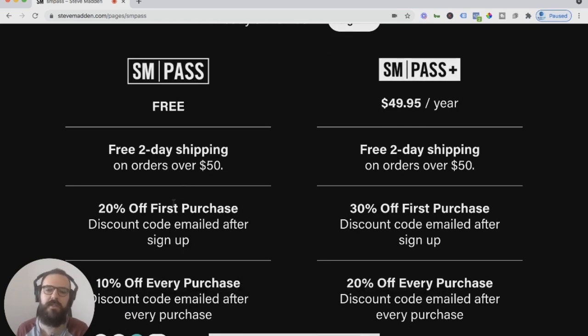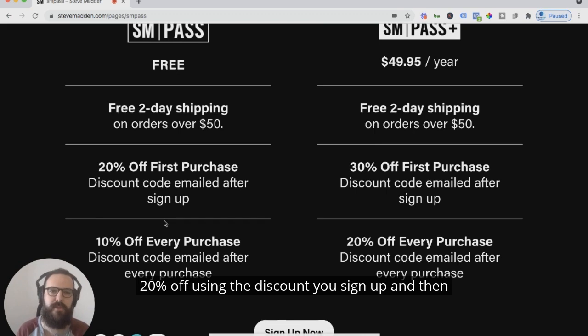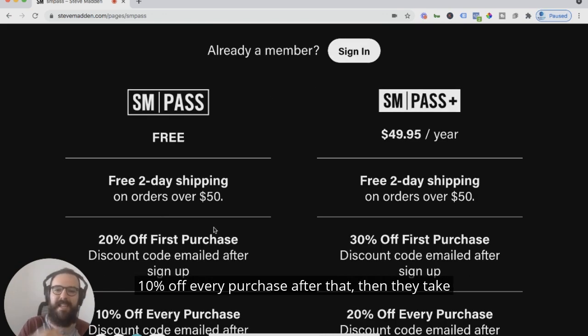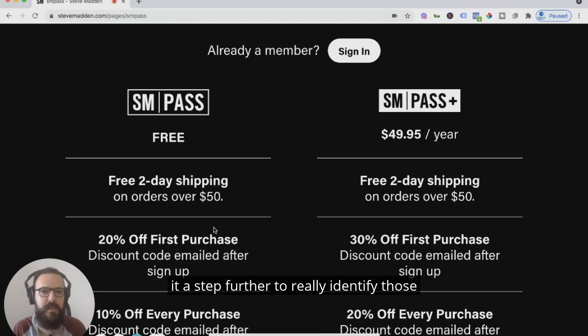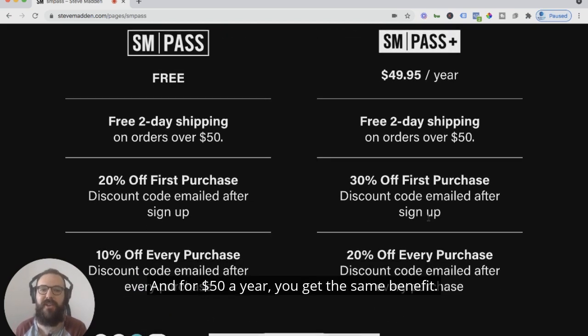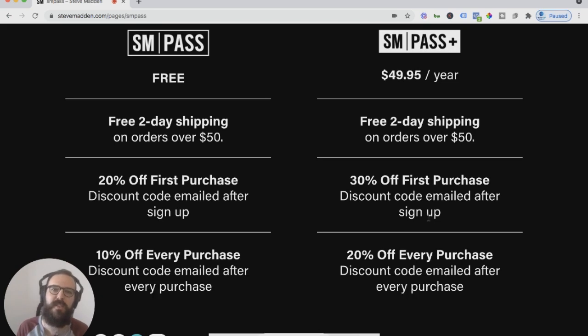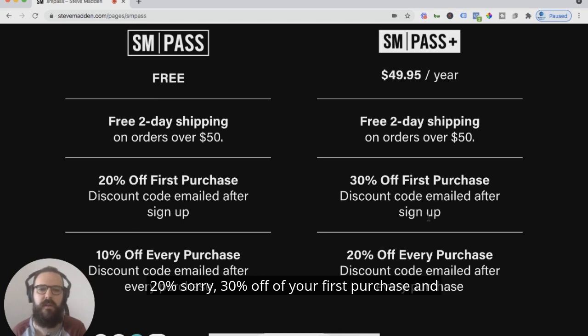So free two-day shipping over $50 on any order, 20% off using the discount when you sign up, and then 10% off every purchase after that. Then they take it a step further to really identify those power purchasers who are going to buy more. For $50 a year, you get $30 off your first purchase and 20% off of all subsequent purchases.